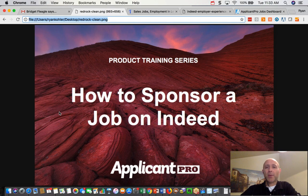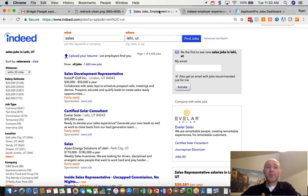I wanted to run through a quick update and change that we made to the way you sponsor a job on Indeed on ApplicantPro. For some of you that may not understand Indeed sponsorship, I'm guessing most of you do, but I'll give a real quick overview — just like 20 seconds.